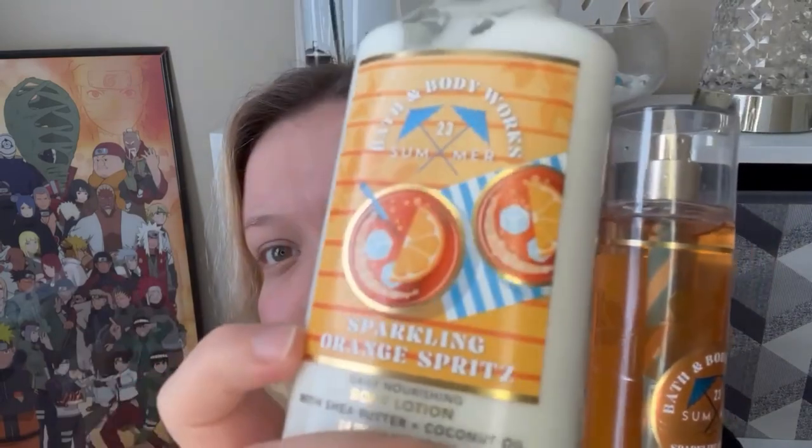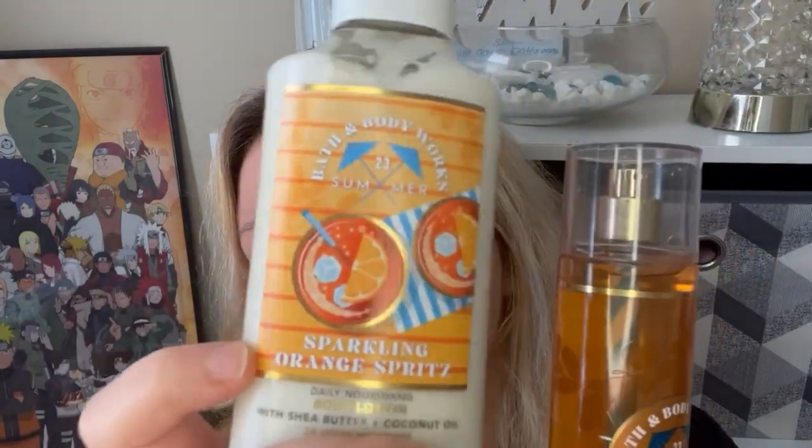I definitely recommend this. For orange scents, I give this a 10 out of 10 — this is like my favorite orange scent I have tried yet and I love it so much. The packaging is so cute, it's adorable, and the little straw inside — I just love it, it's everything for me.